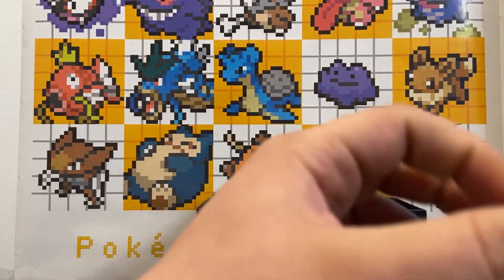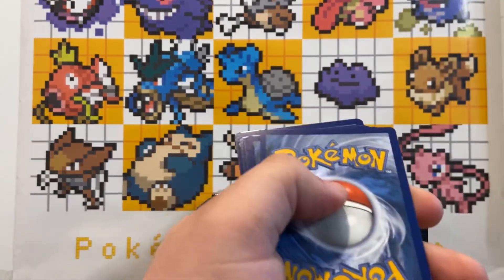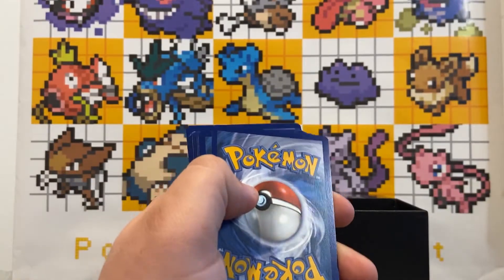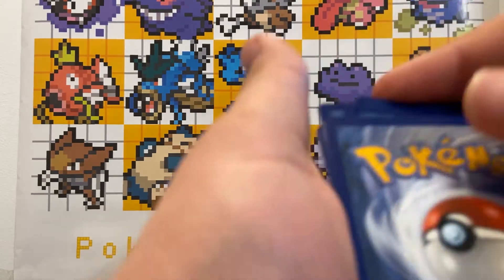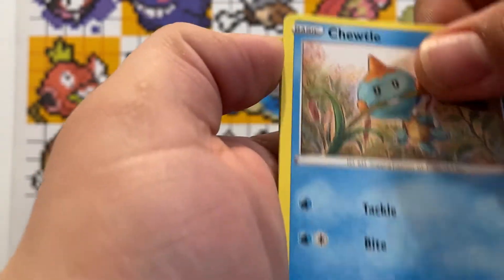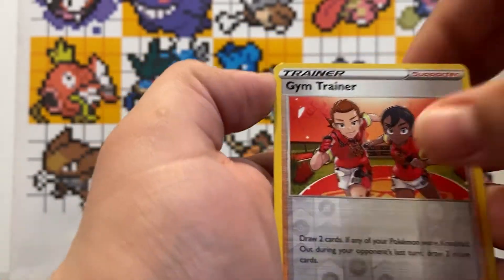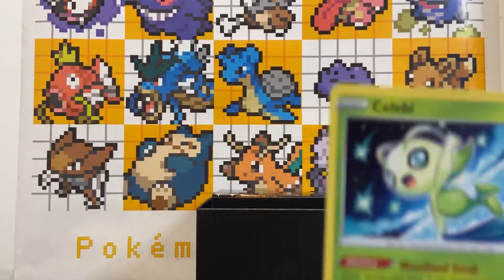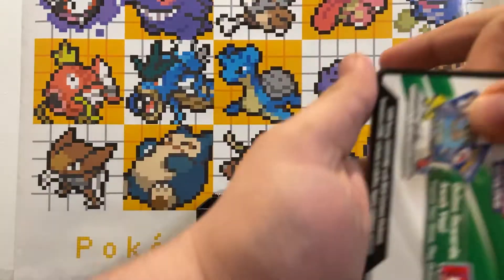Seventh pack — let's see if we get anything nice. Code card, four cards to the front: Fire Energy, Dartrix, Rotom, Qwilfish, Yanma, Morpeko, Eevee. Reverse holo Gym Trainer and a Celebi! Very cool, very nice!